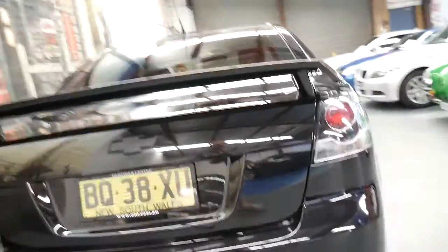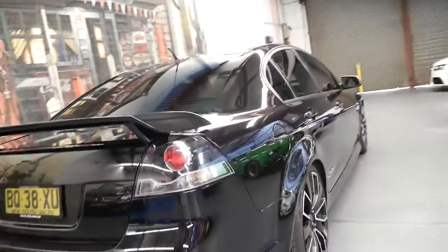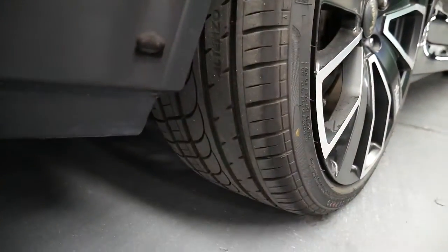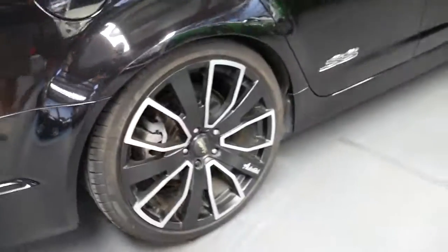It's in immaculate condition. It was actually owned by an older guy who didn't drive it. You know, the tyres are in superb condition. 20-inch alloy wheels — the aftermarket wheels are Advante.